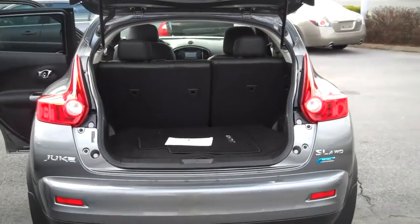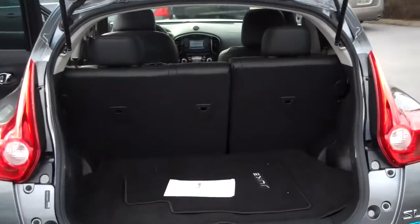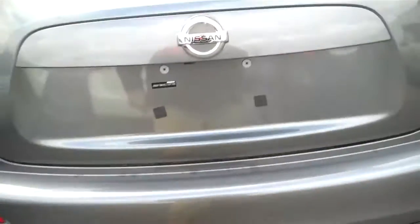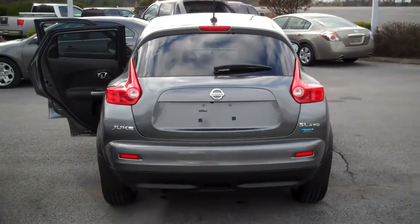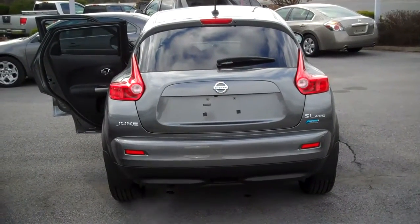And a hatchback. Plenty of room in the trunk.